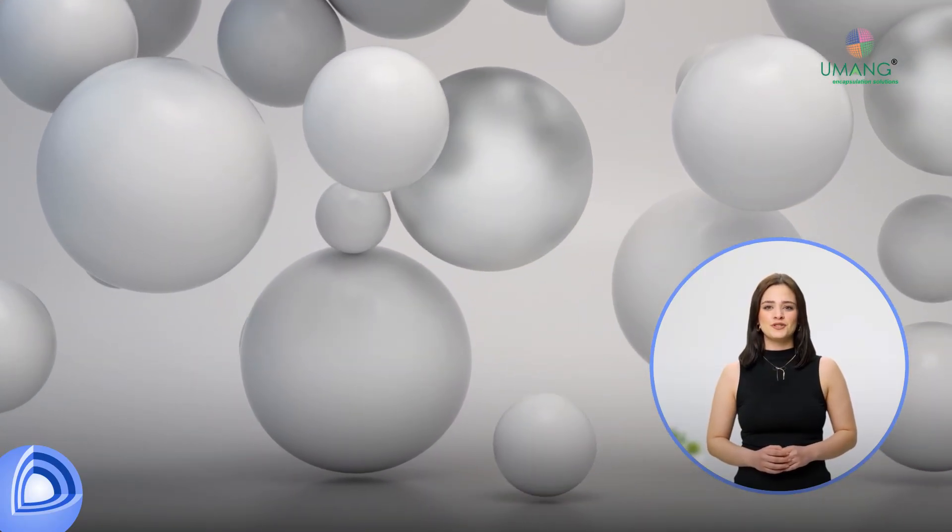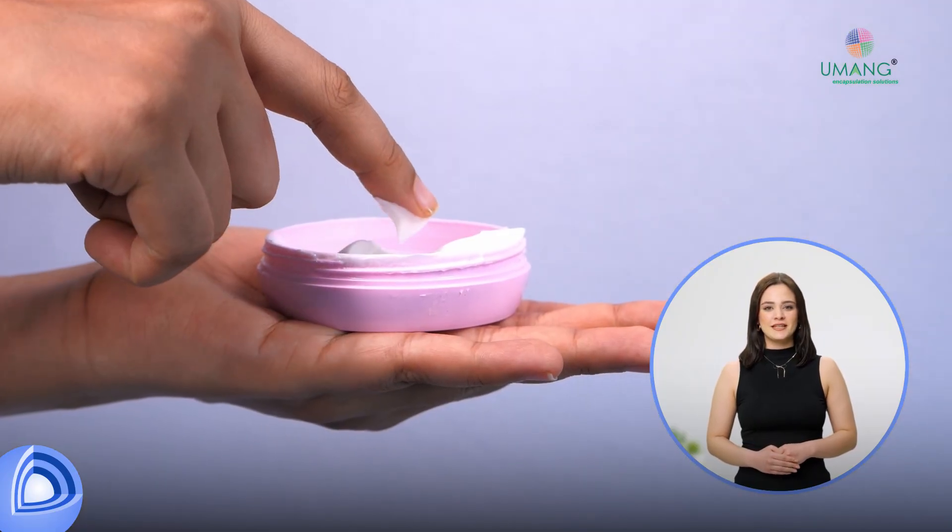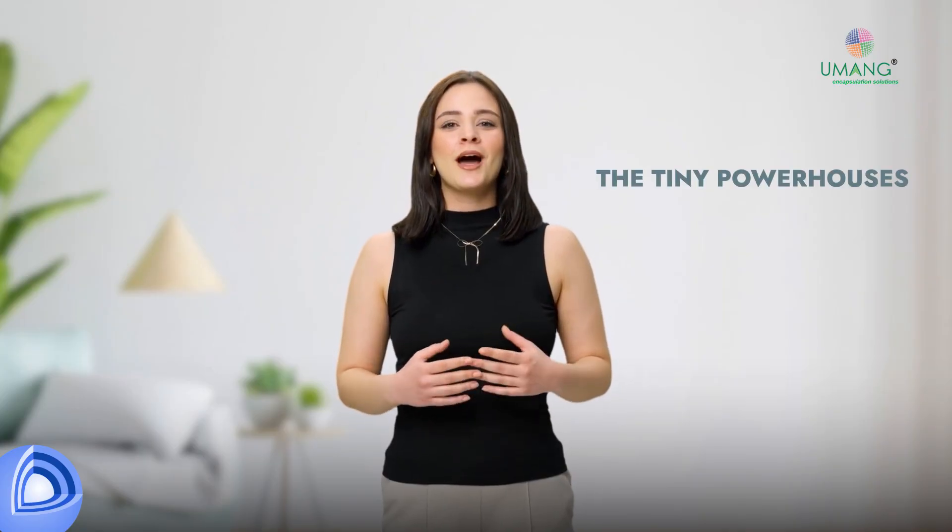What if I told you there's a microscopic sphere that's revolutionizing everything from the pills you take to the skin care you use? The tiny powerhouses changing the game in ingredient delivery.